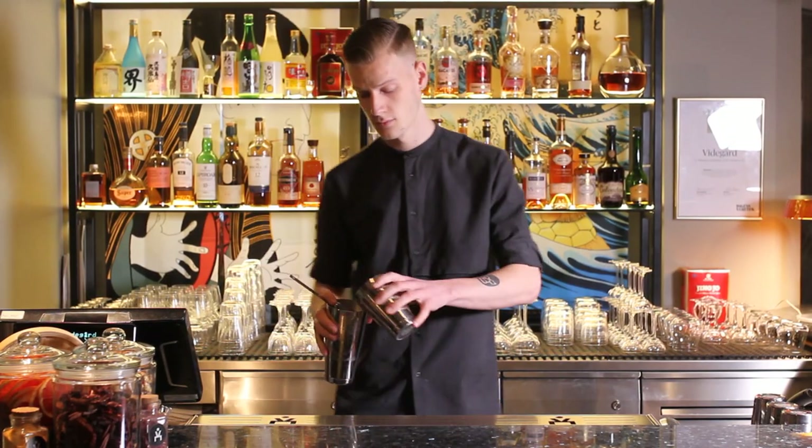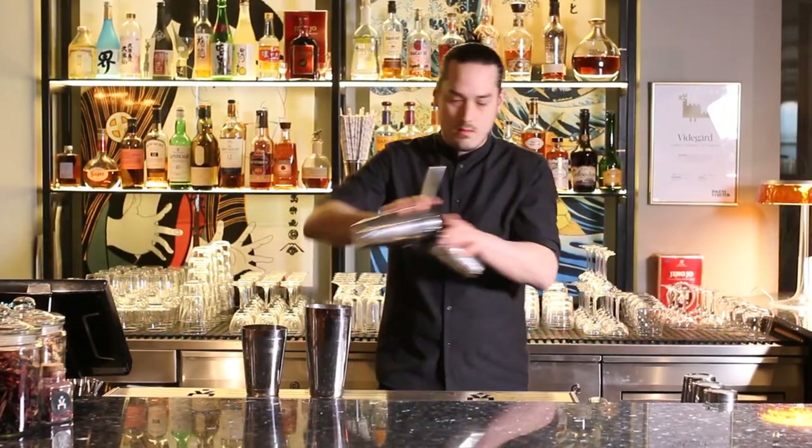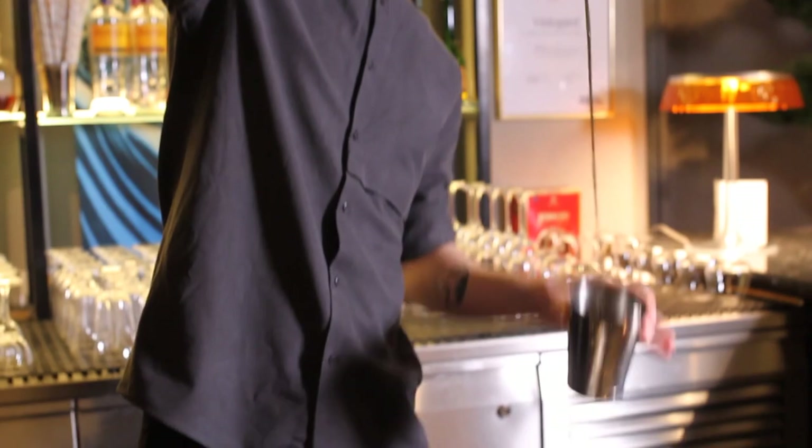And then we also made a Leche de Tigre, the classical base for a ceviche. The base of our Leche de Tigre is with a fermented ají amarillo. You also add some cilantro, celery, onions, garlic, lime, and salt.